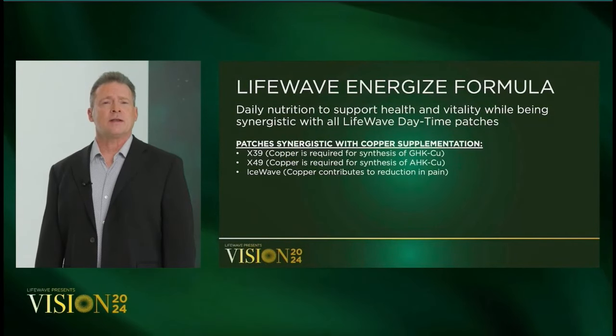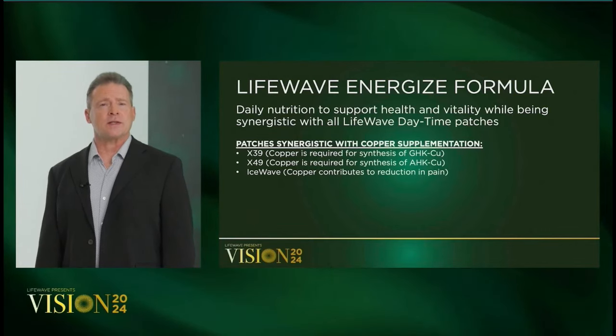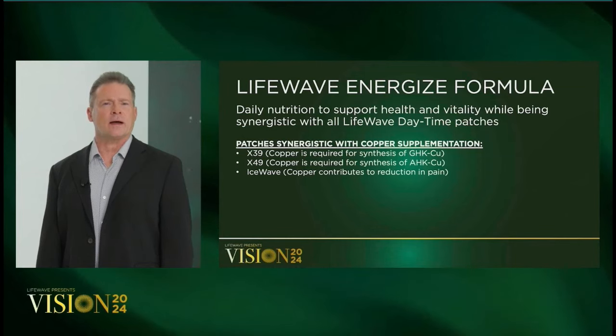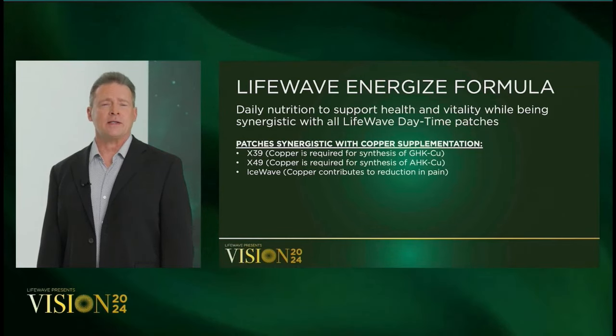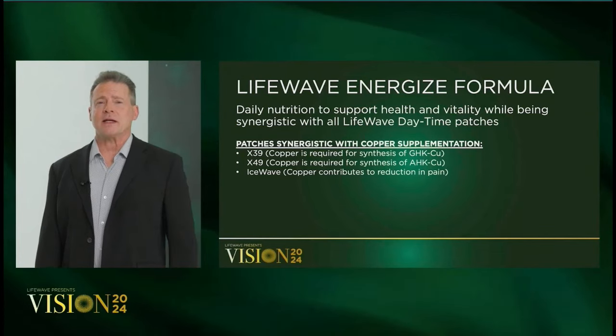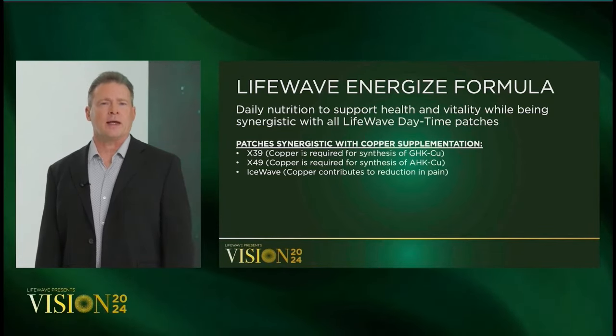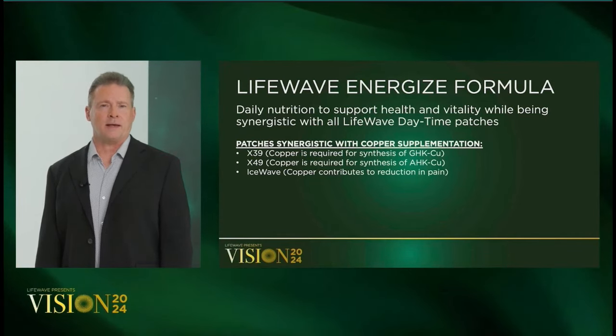Patches synergistic with adequate copper include X39, X49, and IceWave. Research has found that when people have higher levels of copper, they become more resistant to pain. So if you're suffering with chronic pain, one incredibly simple and inexpensive step is to increase your daily intake of copper.